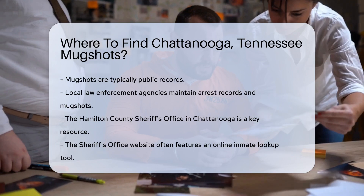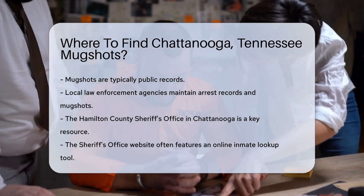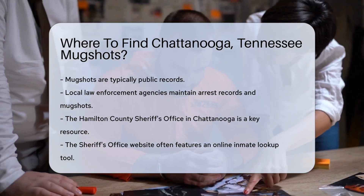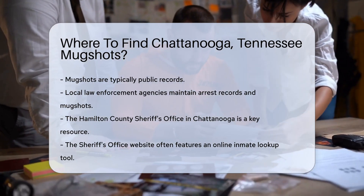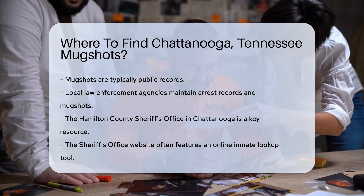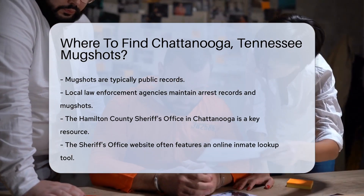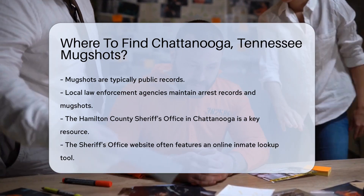Looking for mugshots in Chattanooga, Tennessee? You might be curious about where to start. Firstly, mugshots are typically public records. They are often accessible through local law enforcement agencies. In Chattanooga, the Hamilton County Sheriff's Office is a good place to begin. They maintain records of arrests and mugshots for individuals detained in the county.